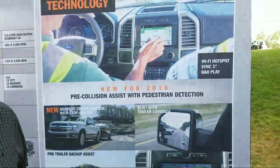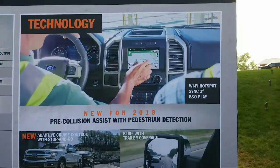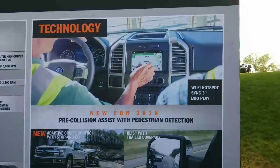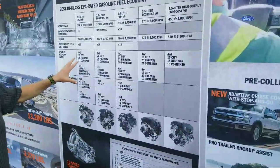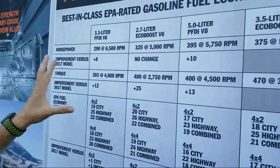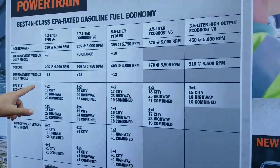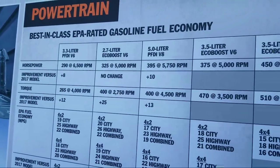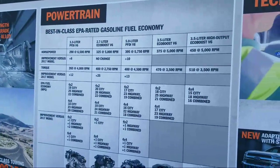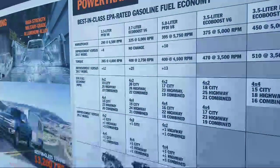Another new feature is Bang & Olufsen audio — B&O Play — especially for the premium sound system, it's a real improvement. Wi-Fi hotspot is also new, linked to the embedded modem. On fuel economy and performance numbers: the 2.7 liter now produces 400 foot-pounds of torque — that's an additional 25 foot-pounds of torque, a really outstanding number for that core engine which is our highest mix. Fuel economy improvements, plus improvements in both horsepower and torque across the 3.3, 2.7, and 5.0 liter — all improvements we're really excited about.